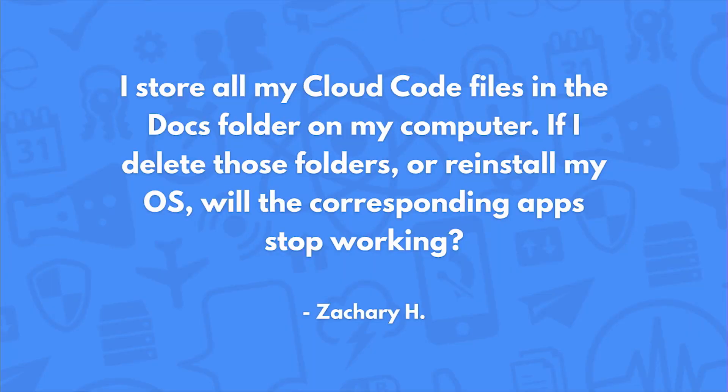I store all of my Cloud Code files in the docs folder on my computer. If I delete those folders or reinstall my operating system, will the corresponding app stop working? The app will definitely not stop working. However, it's probably not the best idea to just store them as files on your computer without any backup. You won't be able to edit the code online, but you can copy it out in case of emergency. Unfortunately, there's no easy way to use CLI to download them back, so it's nice to keep them on a GitHub repo or in a Dropbox folder so you can keep them backed up all the time.